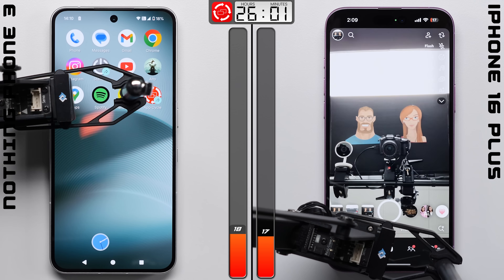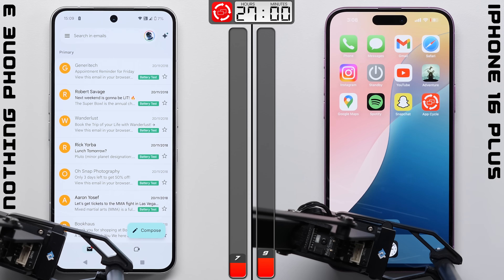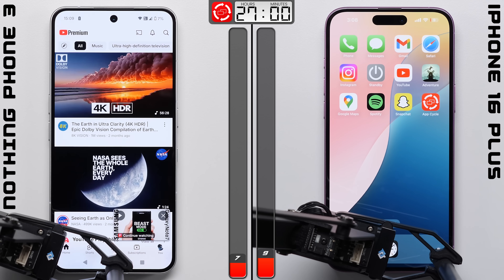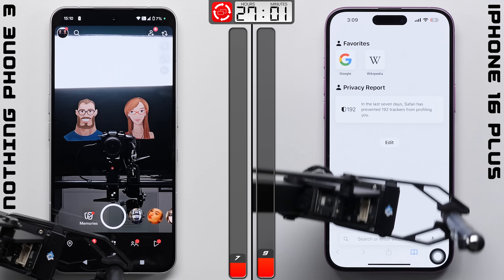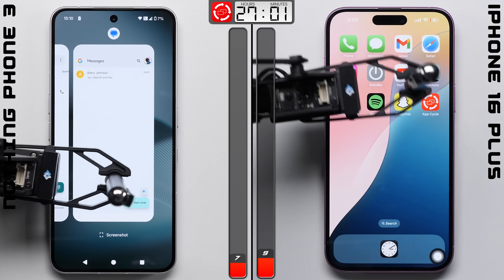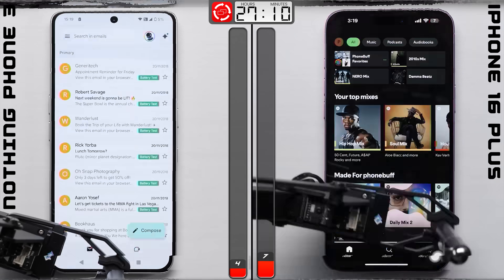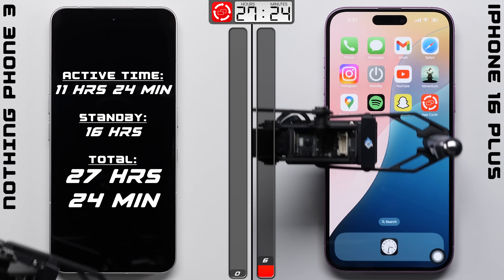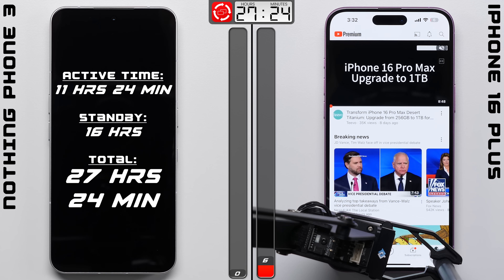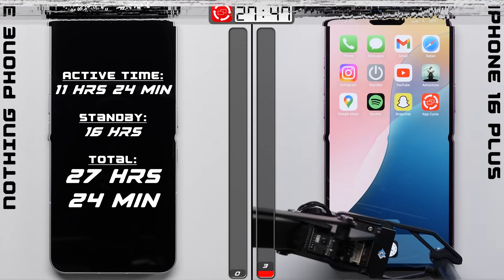In the app cycle test, we're just opening and closing apps in a loop, which should put some stress on those chipsets. One hour in, the iPhone makes a comeback of its own and takes its lead right back. It looks like the Phone 3 is draining at a faster rate here, which might just be due to the chipset, or it was overestimating its battery life early on. Either way, it's able to go on for another 24 minutes before finally calling it quits — which is not bad at all, but also not quite at the iPhone's level, where that 6% is able to last it another 48 minutes before it fully depletes.